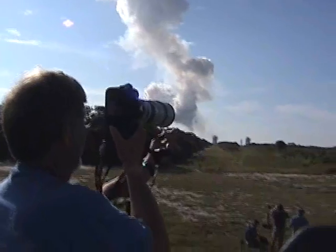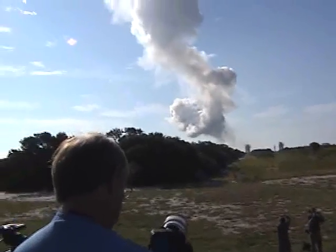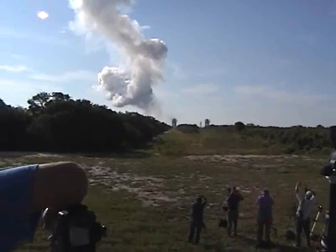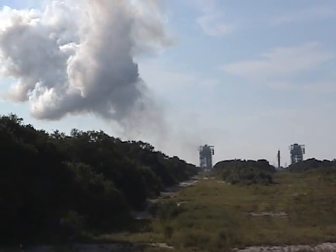Separation on the airway motors. Now 2 minutes, 50 seconds into the flight. Altitude now 41.7 nautical miles. Downrange distance 130.7 nautical miles. Velocity 7,751 miles per hour. Three minutes into the flight.